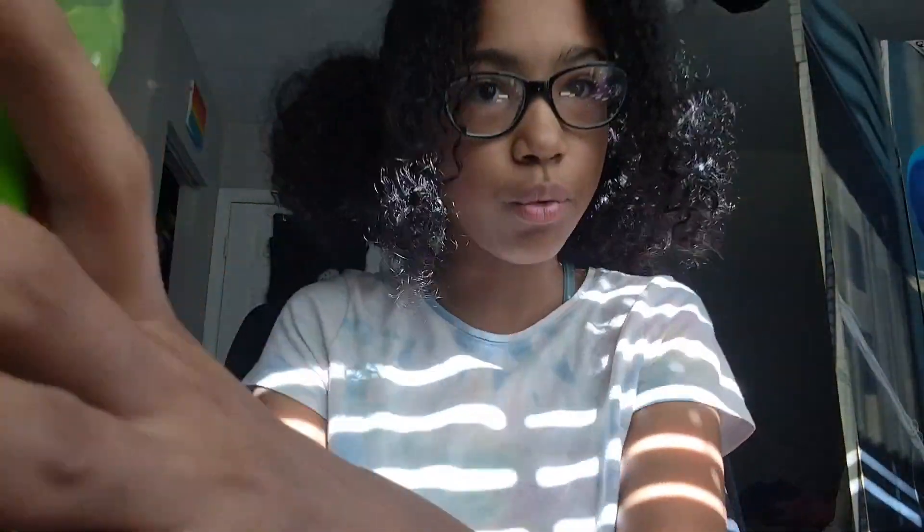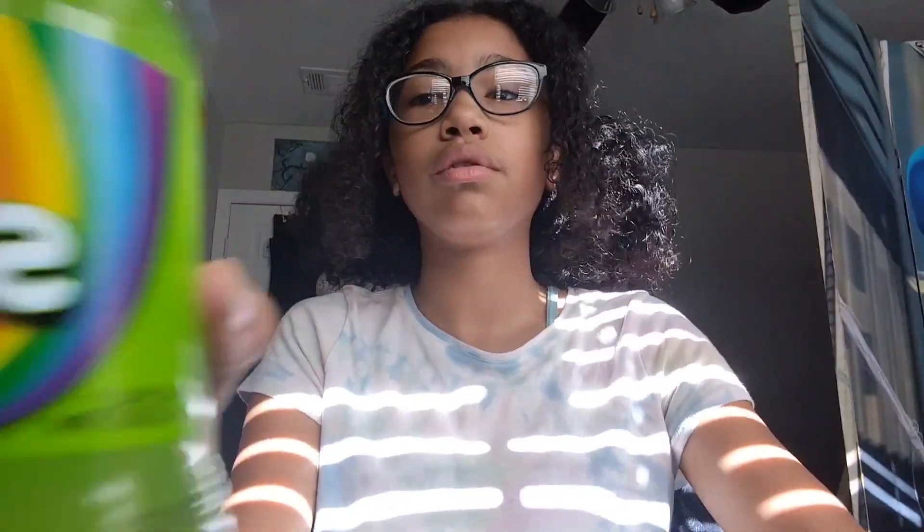We did have another one — the blue one — but my cousin and his friend were drinking it, so we don't have it now, but it's okay. So we have each of the others. The first ones we have are Original, Sour, and Wild Berry.